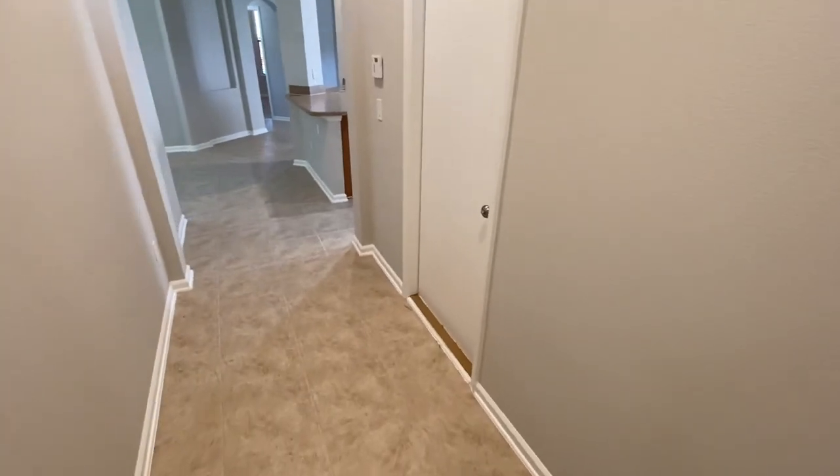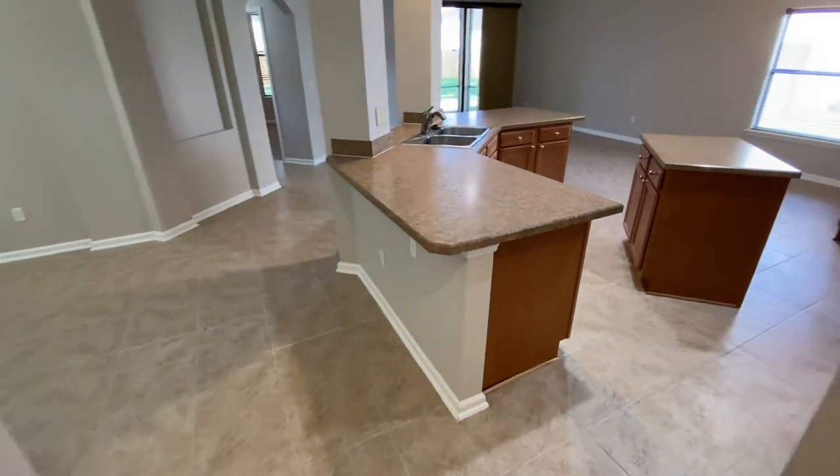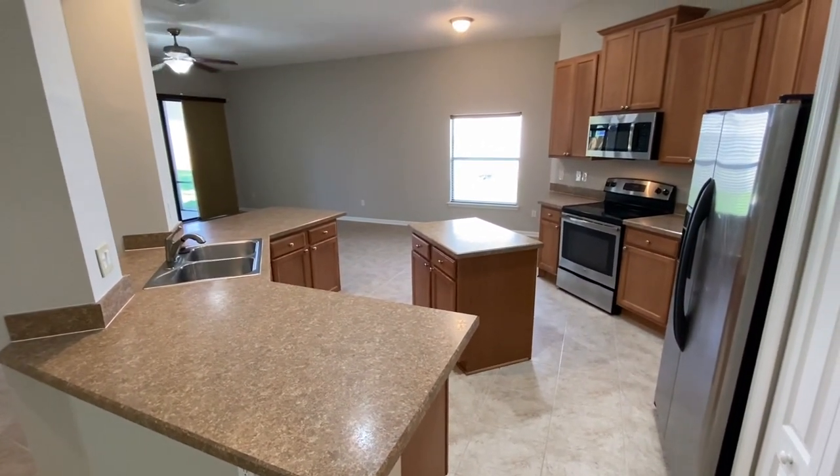I'm passing the two-car garage here on the right. And then when you come in here, this is really where it's just a gorgeous floor plan and a fantastic kitchen.